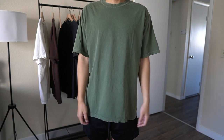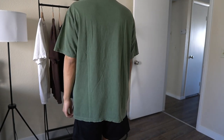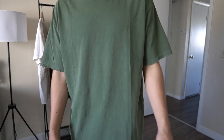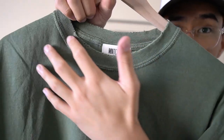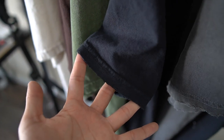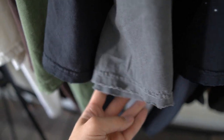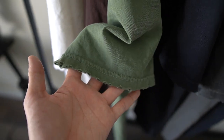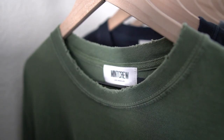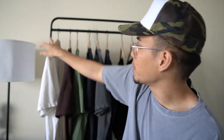I purchased a size large in all of them. I'm 5'10" and weigh about 165 pounds — the large fits me on the baggier side but not too baggy. I feel like these Mint Crew blanks fit really nicely. These shirts come pre-distressed on the collar, the sleeve, and the bottom — a really nice detail I love. You also have the Mint Crew tag inside. This blank right here has reached my number one spot.